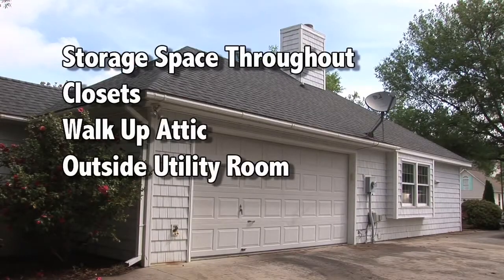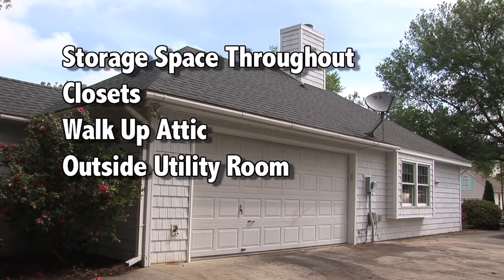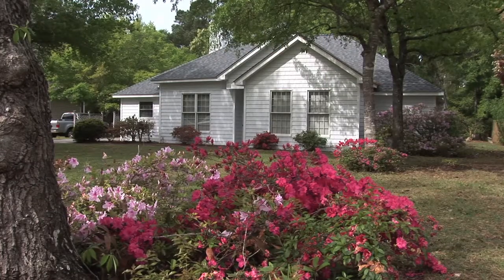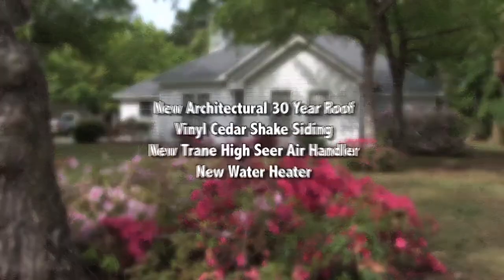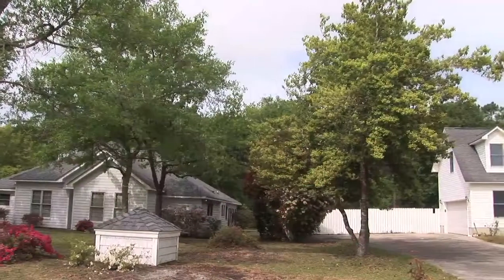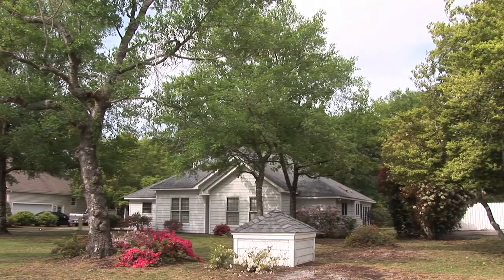There's plenty of storage space throughout the house — closets abound, a walk-up attic, and even an outdoor utility room attached to the house. 152 Yacht Club Drive has been enhanced with several key features: a new architectural 30-year roof, vinyl cedar shake siding, a new high-efficiency air handler, and a new water heater. This home is connected to city water, while also maintaining its own flow of water via a well.